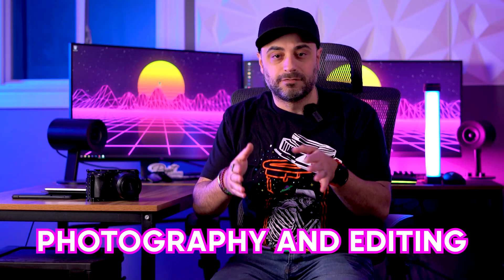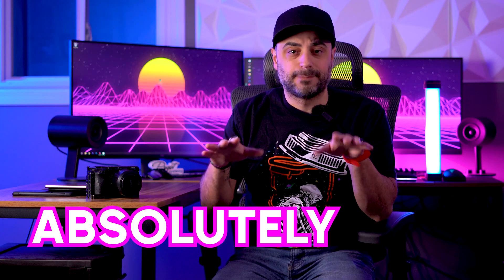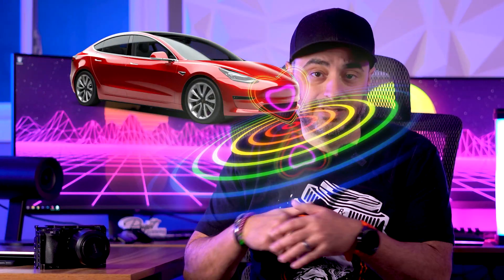Scooting away from photography and editing for a minute, today we're going to dive into tech. I own a Tesla Model 3 and it's a car that I absolutely love and it's a car that also doesn't stop showing me love right back. Today I received the version 11 update, which is essentially their holiday update. I wanted to do a breakdown video discussing all the new changes to the UI.